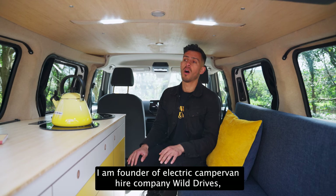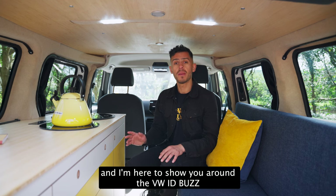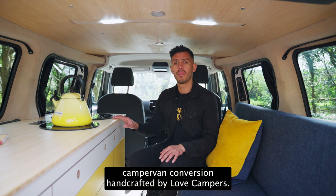Hi, I'm Lewis Nyman. I'm founder of electric camper van hire company Wild Drives. I'm here to show you around the VW ID Buzz camper van conversion, handcrafted by Love Campers.